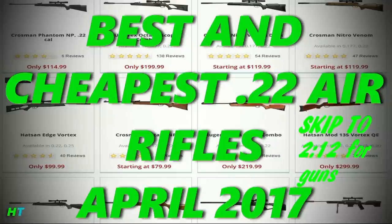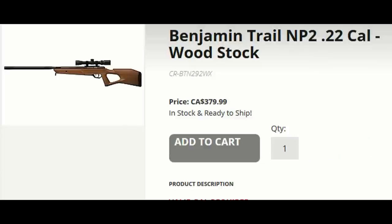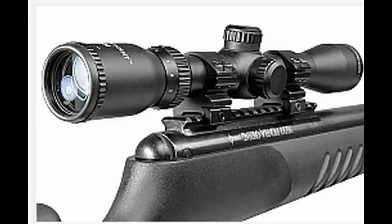That means they shoot over the 495 feet per second limit. I'm making this video to celebrate the purchase of my new .22. I'm going to attempt to make this video better than the last one.